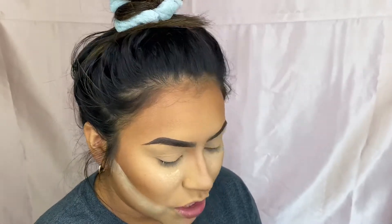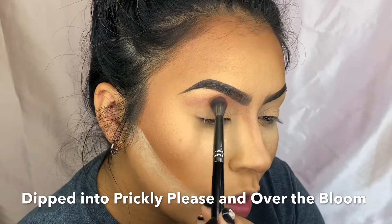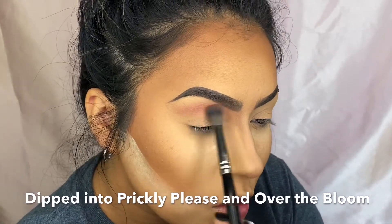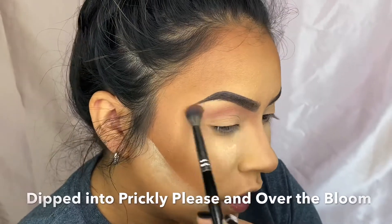I already have my base on and I'm just cleaning up my contour. I have powder on the eye area just in case there's fallout. I don't know exactly what I'm going to do today but we're just going to dive into it. This green color is really calling my name, so we're just going to build that color up until I'm liking it.